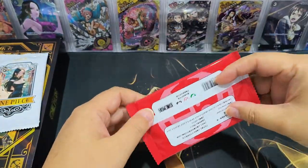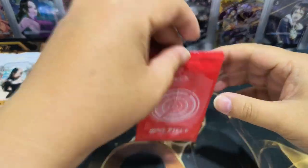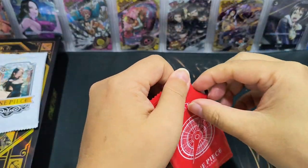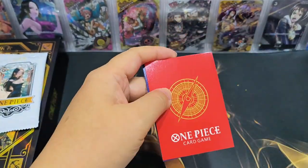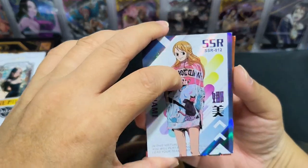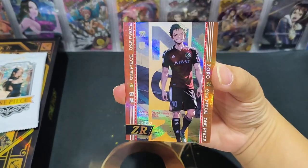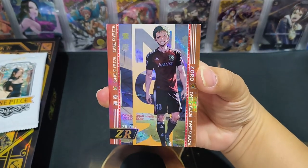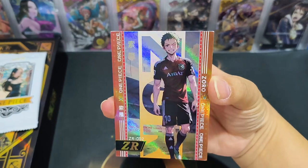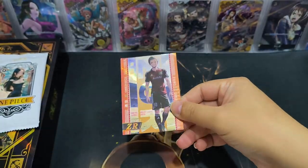Alright, this is the first pack. Let me check the back — nothing much, just a company name. Good luck to myself and everyone — hope we all get good cards. There are two cards per pack. Oh, it's an SSR! And a ZR card — who is this? It's Zoro in a soccer jersey! Quite creative. I quite like this card, it looks funny — Zoro looks so different.